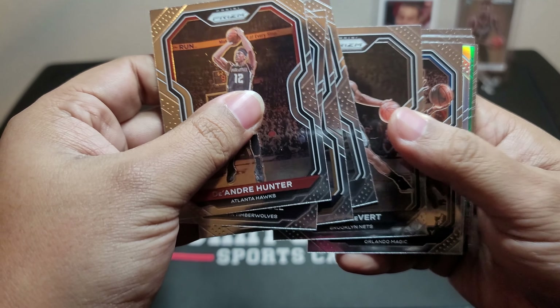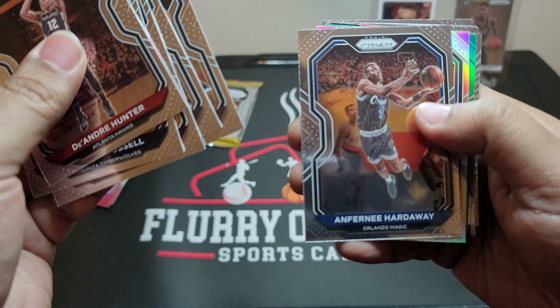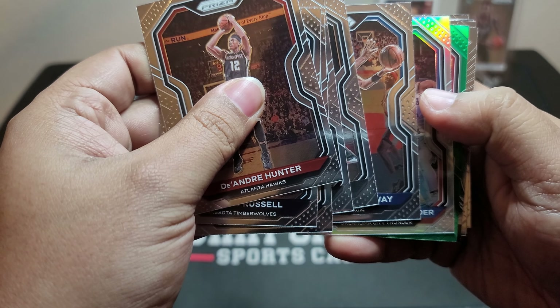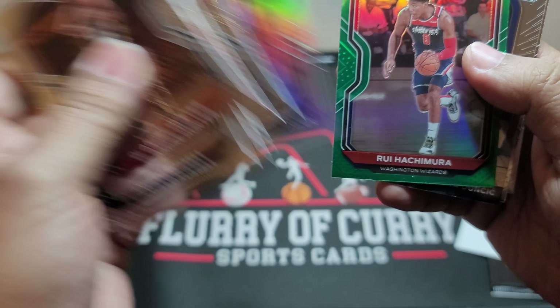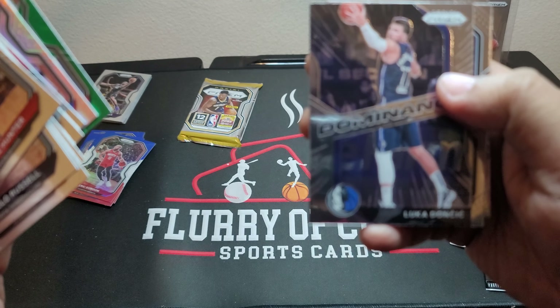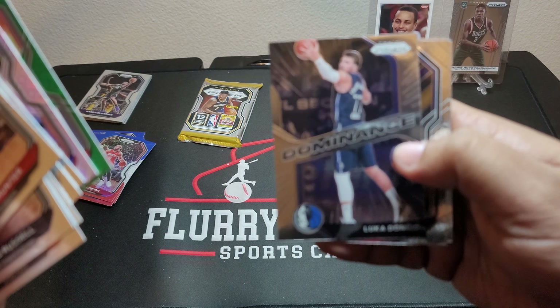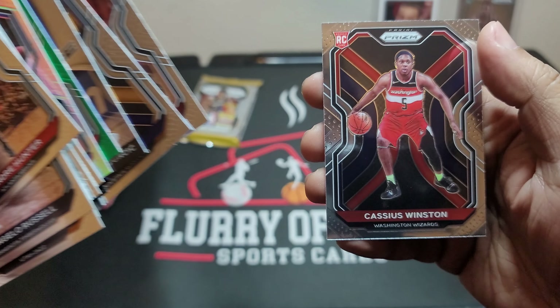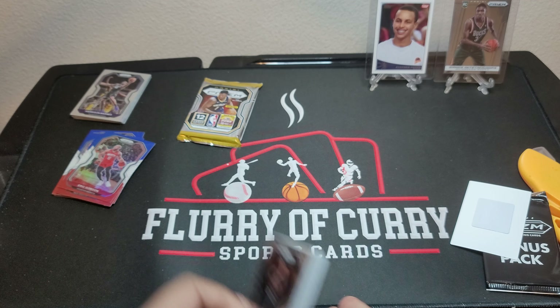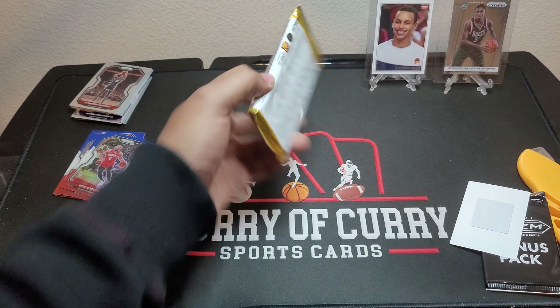DeAndre Hunter, D'Angelo Russell, Rudy Gobert, LaMarcus Aldridge, Caris LeVert, Anthony Hardaway. Our silver is Shea Gilgeous-Alexander, and our green is Rui Hachimura — second year. Luka Dominance insert — I don't think I have one of those yet. Nico Mannion, Tyler Herro, and Cassius Winston.